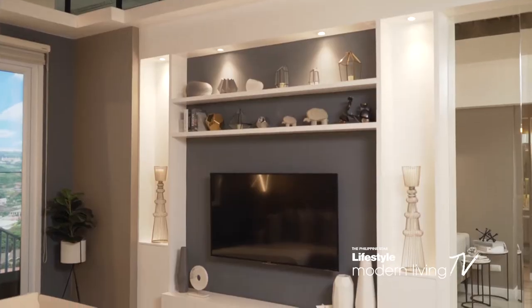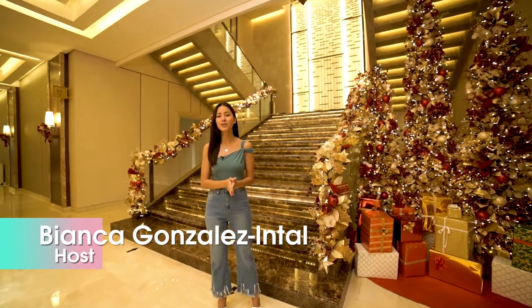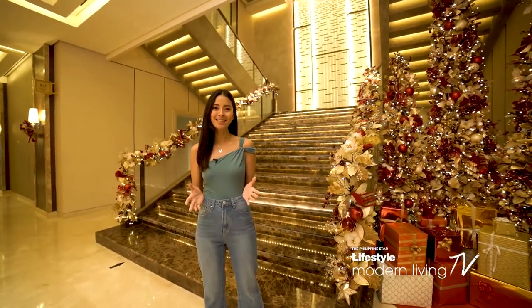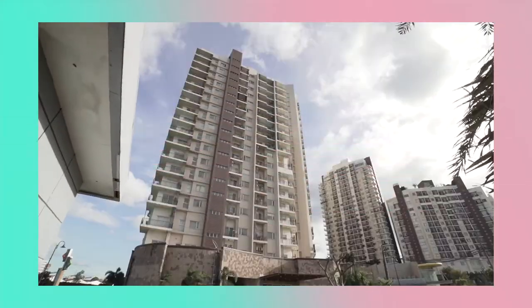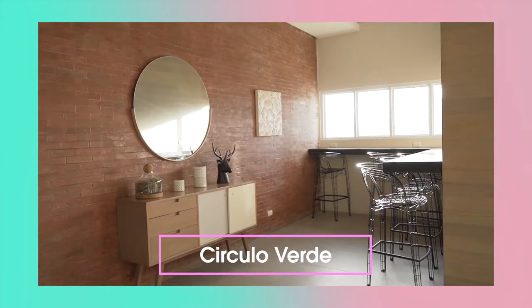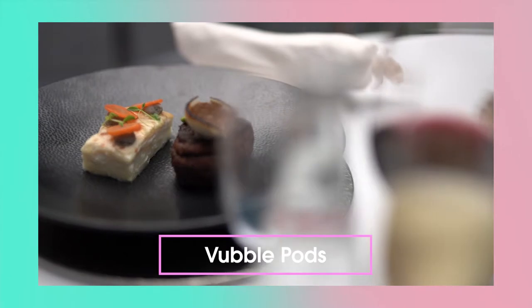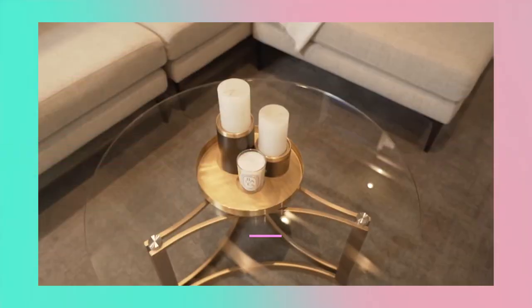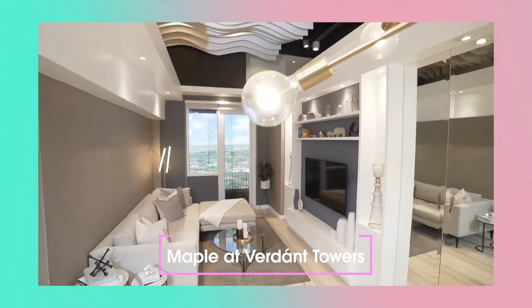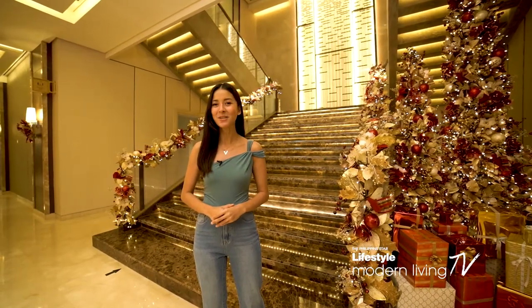Hello and welcome to Modern Living TV. Today, we will take you to well-developed estates in the metro and show you the latest lifestyle trends that define what modern city living is. First, we'll visit a residential sanctuary in the middle of the metro. Then, discover the Philippines' first dining pods. And finally, check out the latest property development in Ortigas East. I'm Bianca Gonzalez and this is your ultimate guide to modern living.